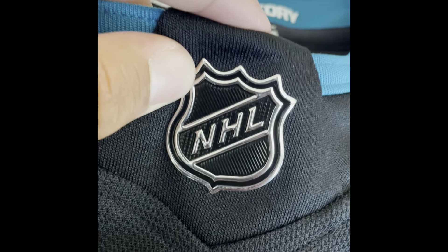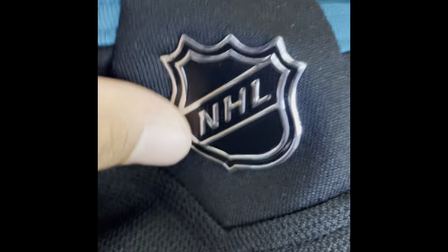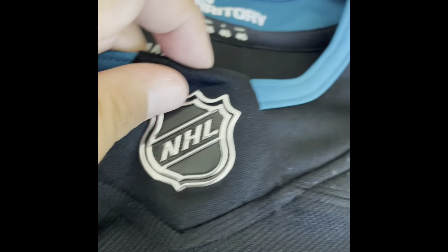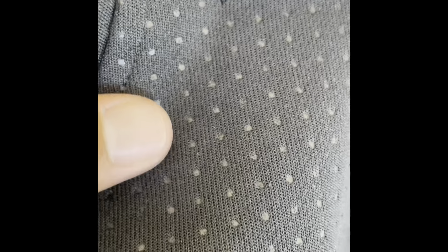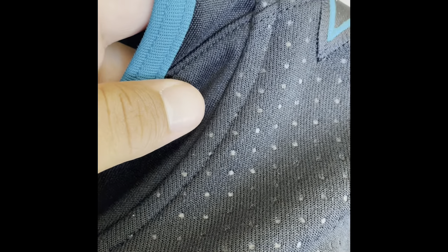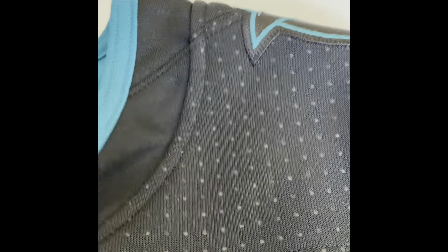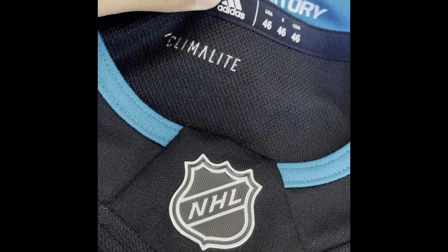If you get the Fanatics replica jerseys, the NHL sign is not as shiny or as nice. You got the little breathable circles up here, but if you look at the actual jerseys that the players wear on the ice, these circles are definitely a lot bigger compared to these Adidas Authentics. A lot of people have complained about the Adidas Authentics because they're far off from what's actually worn on the ice.